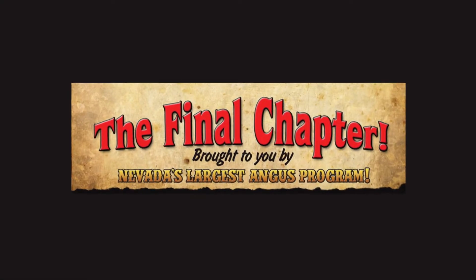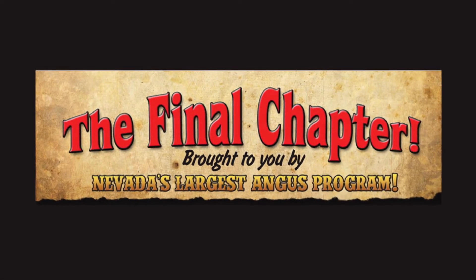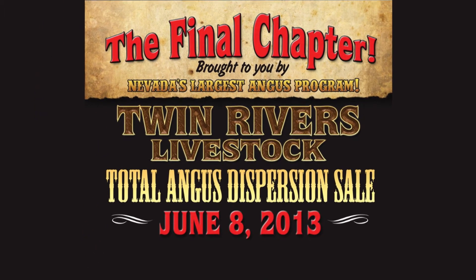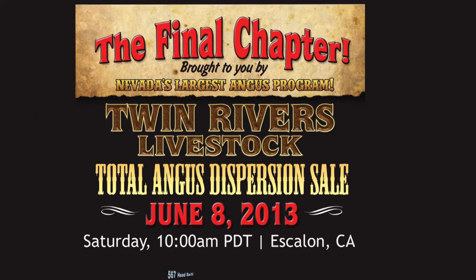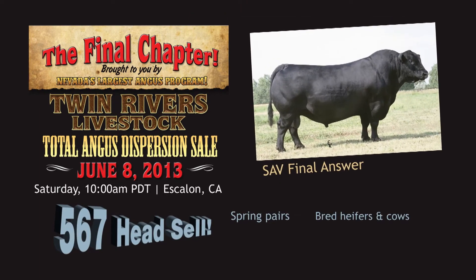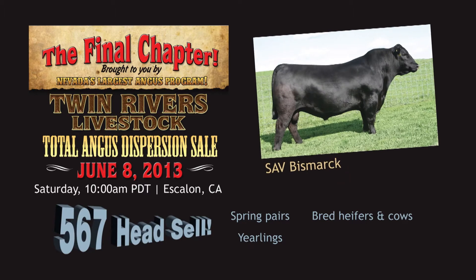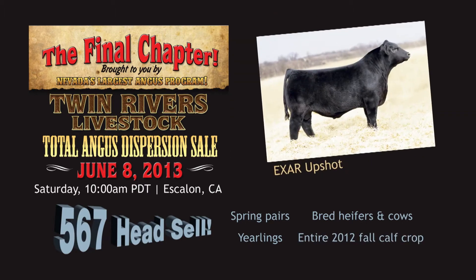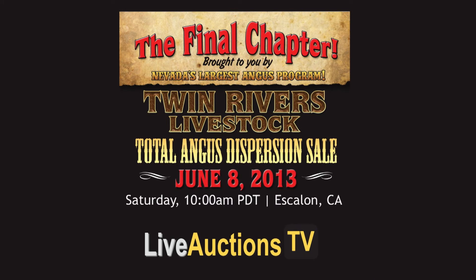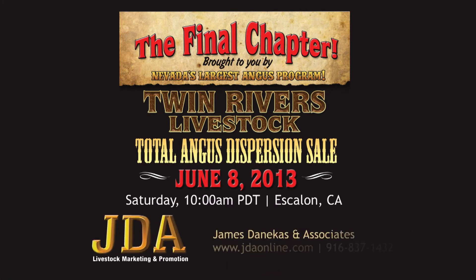The final chapter brought to you by Nevada's largest Angus program: Twin Rivers Livestock Total Angus Dispersion Sale on Saturday, June 8th in Escalon, California. Over 550 head of registered Angus sell — spring pairs, bred heifers and cows, yearlings, and the entire 2012 fall calf crop sell. Genetics representing these great bulls. For more information including catalog requests, contact James Danicus & Associates at jdaonline.com or 916-837-1432.